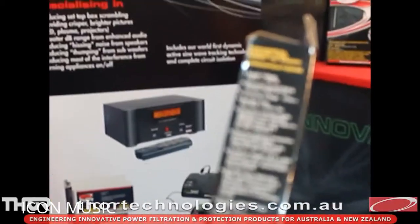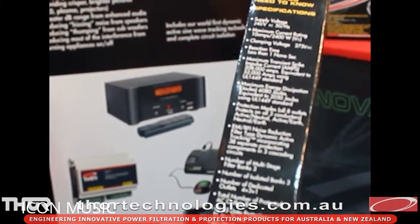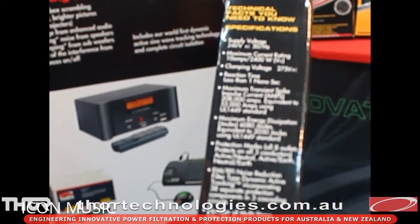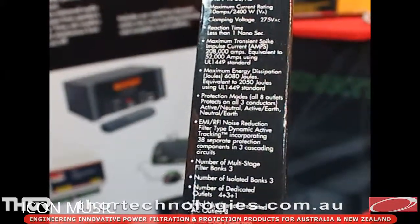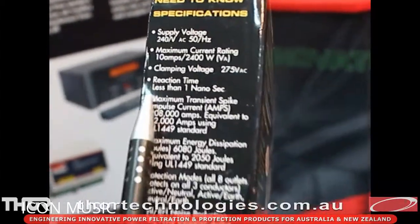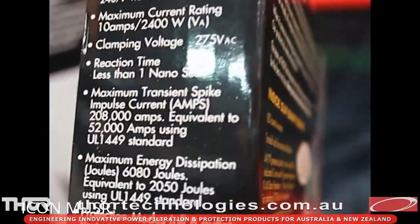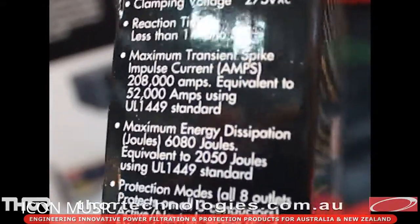When you're buying a power board or power protection, what are the important things to look at? First of all, you've got to look at how quickly the product reacts to a spike or a surge. Obviously the less time that you're exposed to that dangerous spike or surge, the better off you're going to be. All of the Thor range react in less than 1 nanosecond — that's the closest thing you can have to instantaneous on paper. You'll find other boards out there react from anything from 3 to 5 to 20 nanoseconds — way too slow when you're talking about protecting sensitive electronics.